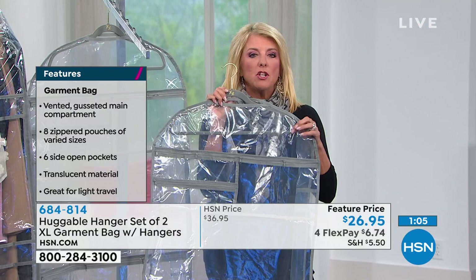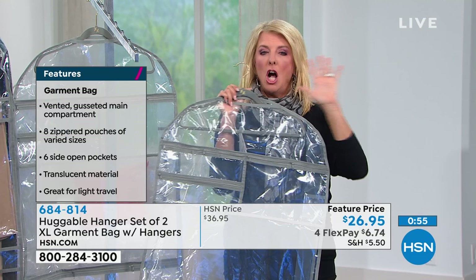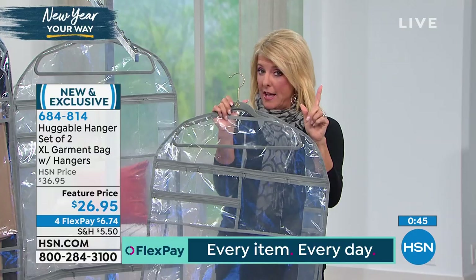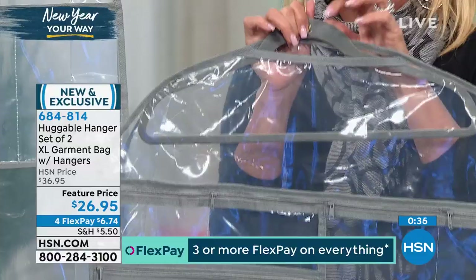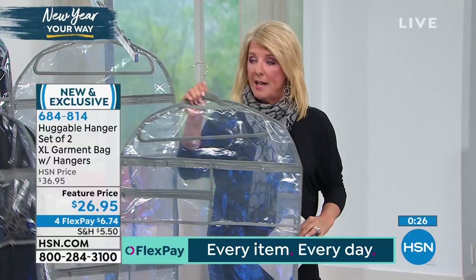I want to show the 100-pack of Huggable Hangers we have available. If you want to organize your closet and you've got a bunch of dumb hangers creating a hot mess, get that 100-pack of Huggable Hangers — it is a smoking good deal. What I like about the Huggable Hanger we've included is you can fold the pants over the top. We have hangers just for tops, and then these that hold a jacket, a dress, a top, and a pair of pants. So it's going to hold a suit or tux beautifully without wrinkling.